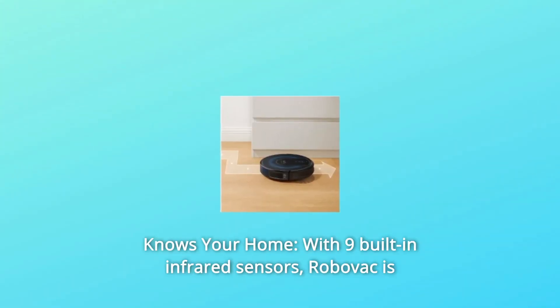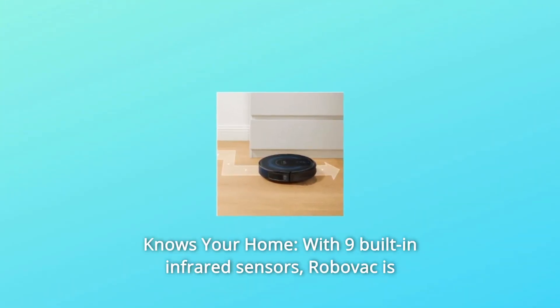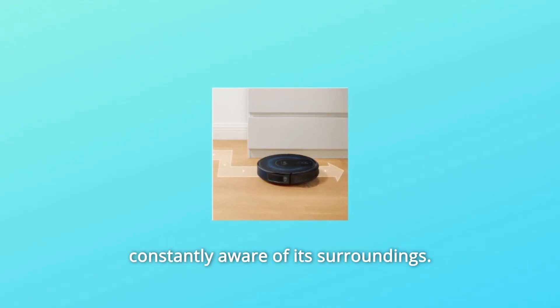Number 7: Knows your home. With 9 built-in infrared sensors, RoboVac is constantly aware of its surroundings.